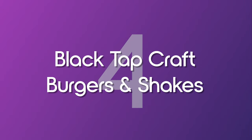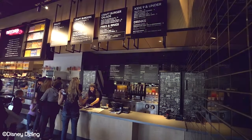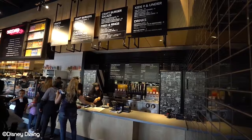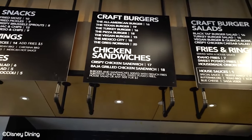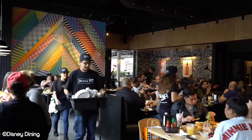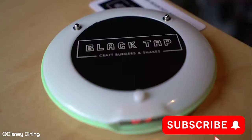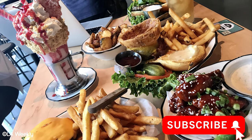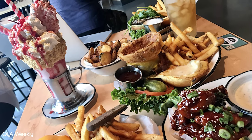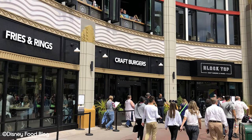Number 4: Black Tap Craft Burgers and Shakes. Few places can summarize exactly what they do in just their name as this restaurant. Black Tap Craft Burgers and Shakes is the must visit if you want juicy burgers and extravagant milkshakes. This is an immensely popular option in Downtown Disney and for good reason too. While the menu might suggest a no-frills dining experience, this is not necessarily reflected in the food itself.